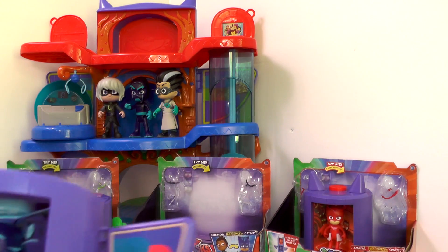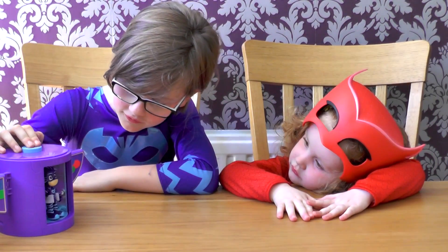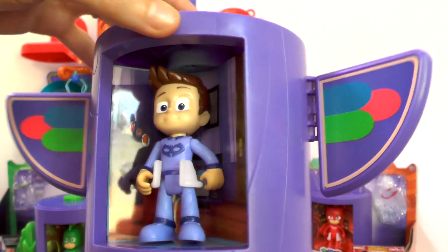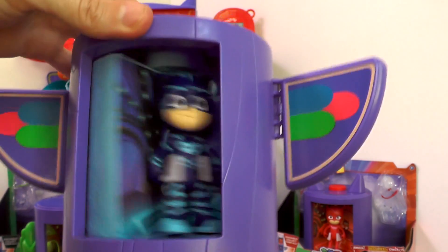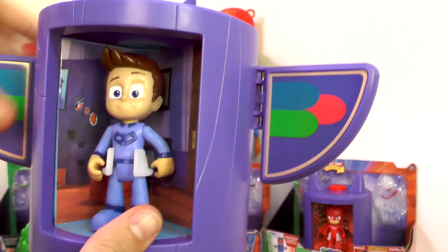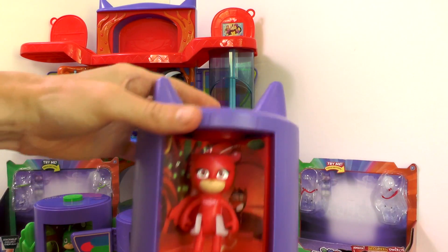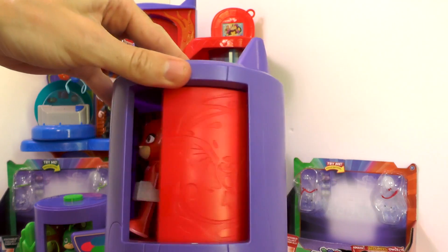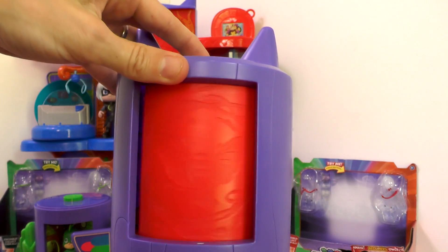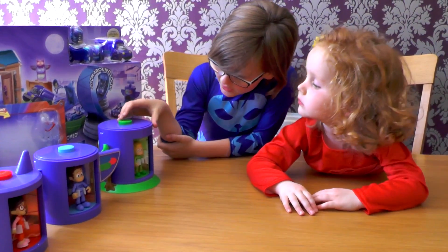We've also got Catboy — with Catboy you get some nice little wings on the side. These are all sold separately so you need to decide which one is for you. Connor is in his bedroom on one side, then Catboy pings round into action. Finally over here we have Owlette — the top of the Owlette one has got some little ear pointy-out bits. She can spin around, and here she is as Amaya. Really nice — so you do need to decide which of these you're going to buy.